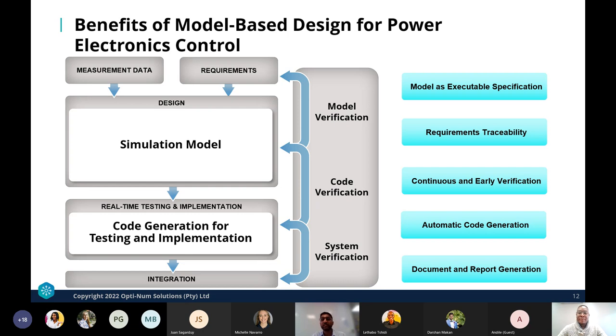Key benefits highlighted in the model-based design workflow include: models as executable specifications allowing multiple people to run tests; requirements traceability throughout the entire process; continuous and early verification — unlike the waterfall approach, testing is done early to reduce time at market; automatic code generation; and documented report generation, which is always vital since documentation is always important.